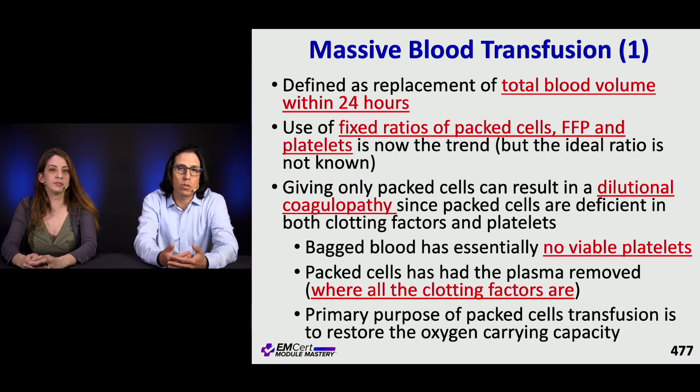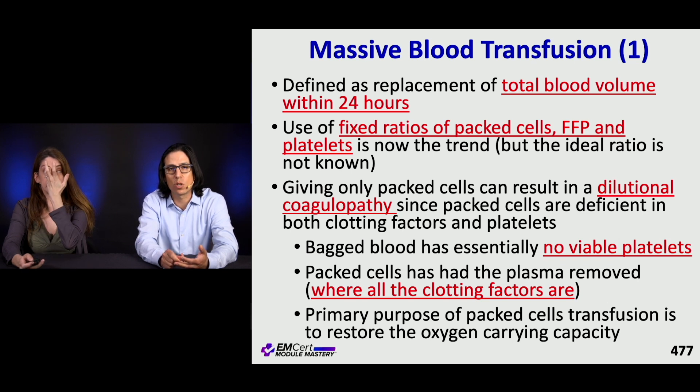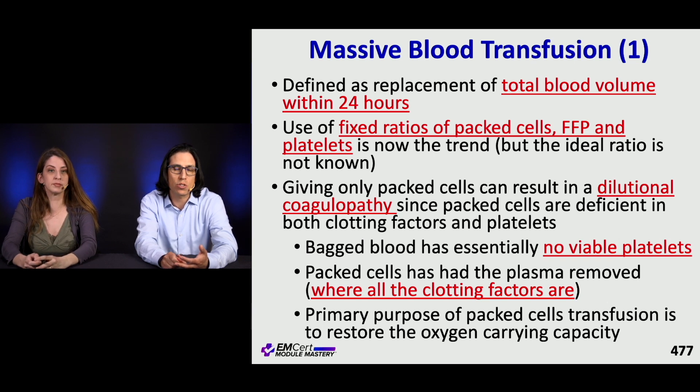Giving only packed cells can result in dilutional coagulopathy — they don't contain clotting factors or platelets. Packed cells have had all the plasma removed, and that's where all the clotting factors live. The primary purpose of packed cell transfusion is to restore oxygen-carrying capacity by giving more hemoglobin and thus more oxygen delivery.